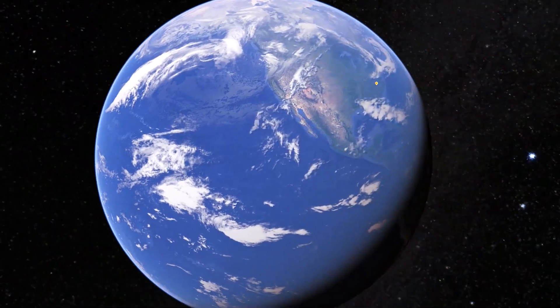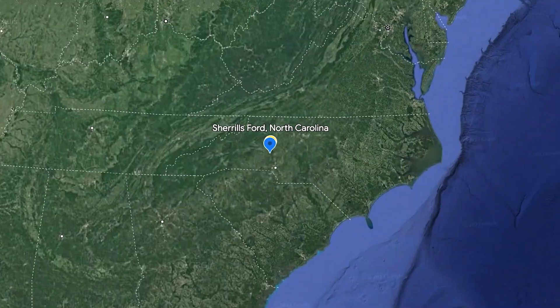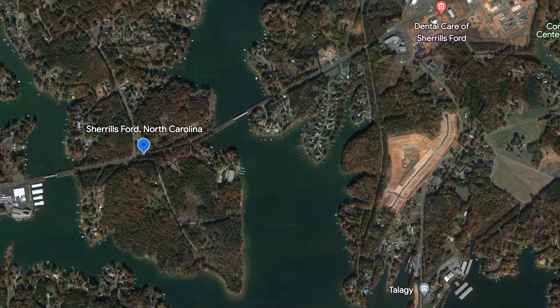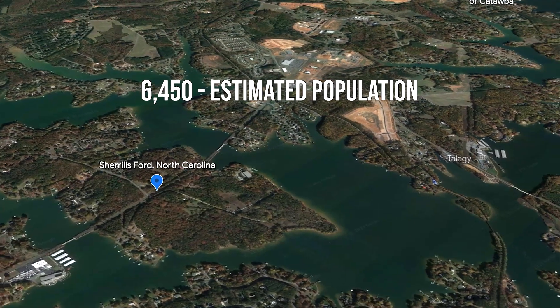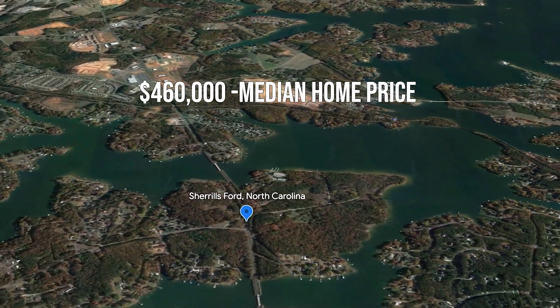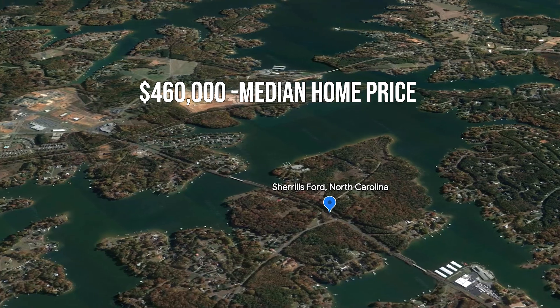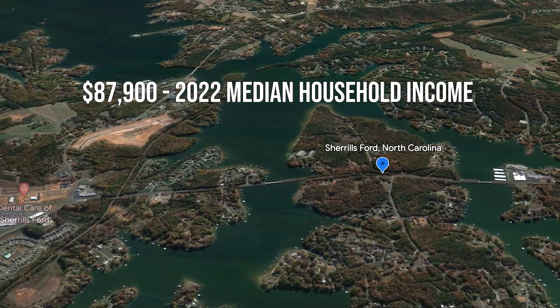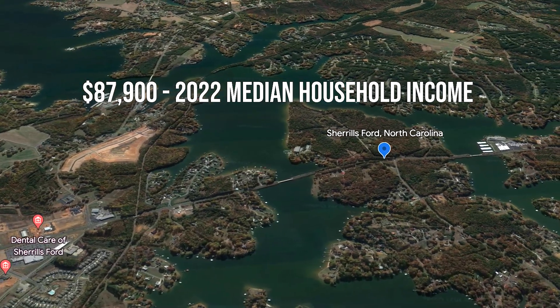Before we get started with our tour, let's take a second to go over some statistics for Sheryl's Ford. The following are based on the 2022 census numbers. Estimated population is 6,450. The median home price is $460,000. And the 2022 median household income was $87,900.